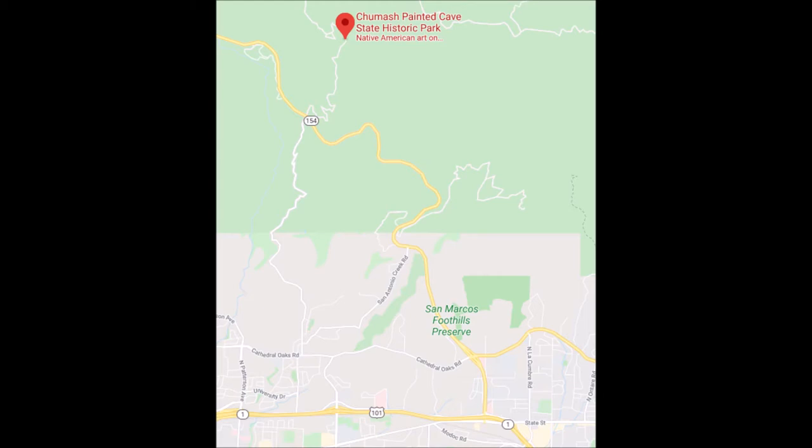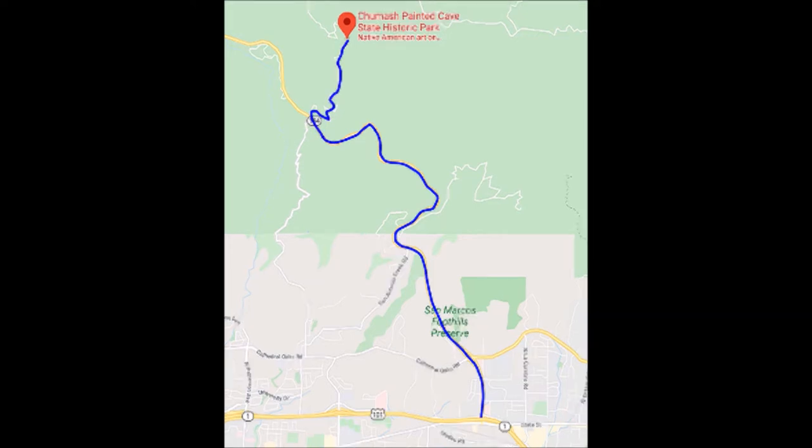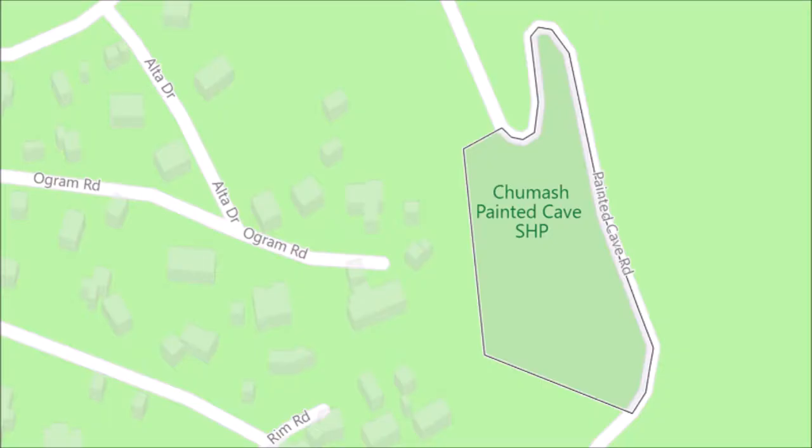To get to the Chumash Painted Cave from Highway 101, take exit 86 to CA-154 north for 5.6 miles, then turn right on Painted Cave Road and go two miles. Look for the Chumash Painted Cave sign on your left. The Chumash Painted Cave State Historic Park is only a 7.5-acre park, established in 1976 to preserve the cave adorned with rock art by the Chumash people.